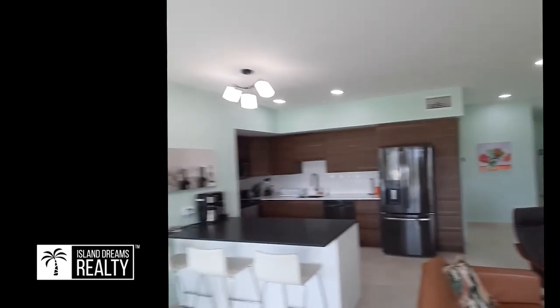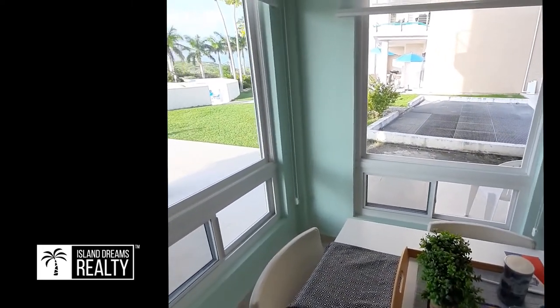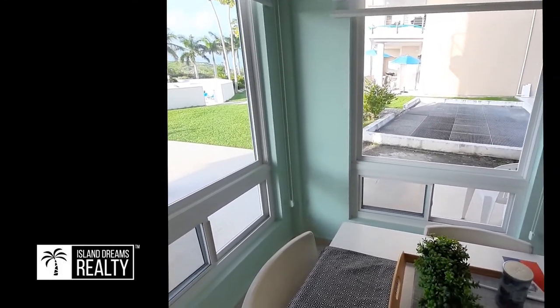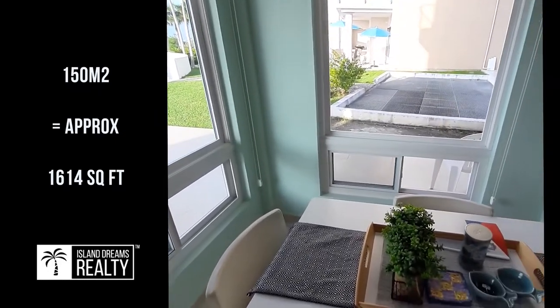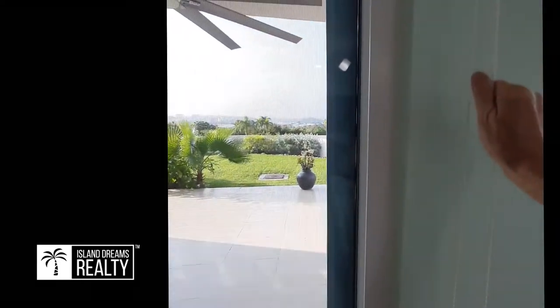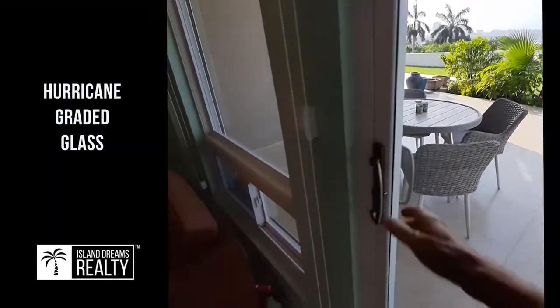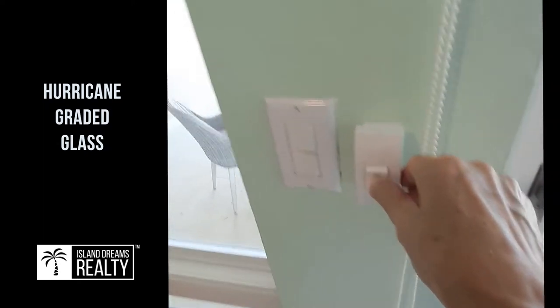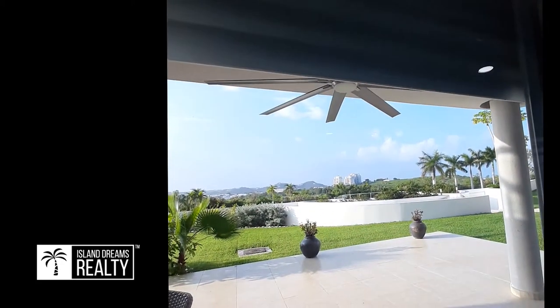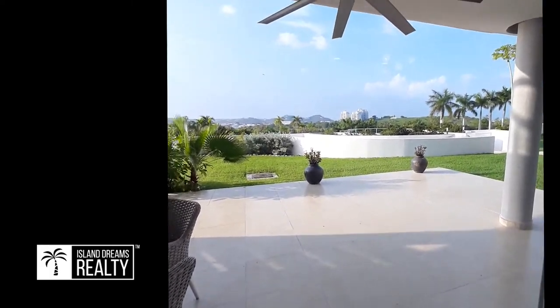They also have brand new ceiling fans and lights. Here we go with the corner window — a corner walkout which is even more outstanding because you have all this extra space. There's 150 square meters inside and 150 square meters outside. The same privacy curtains that go up and down are in these rooms too. These are all new windows and doors as well, high quality. Here are the hurricane shutters that go up and down — you've got them in front of all the windows here for extra security against any storms that may pass through.